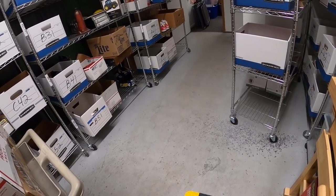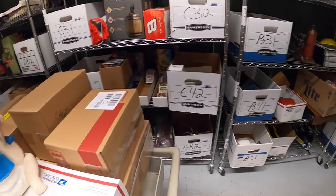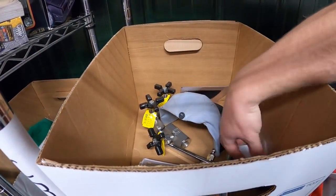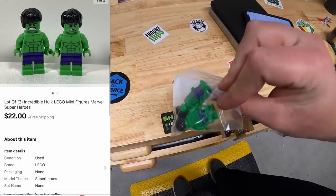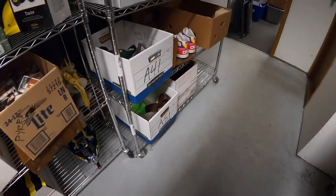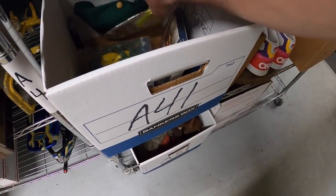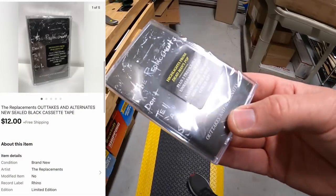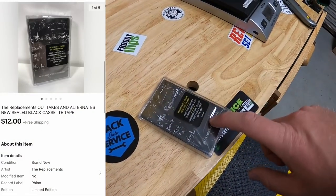Next is some more Hulk Legos in C31 — those sold for $22 free shipping. Next is a cassette tape in A41 — The Replacements, new in the plastic. That sold for $12 free shipping, going out to a viewer named Kip. Kip, thank you for the business.